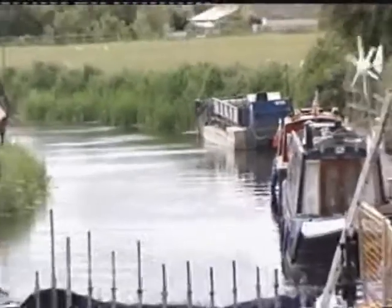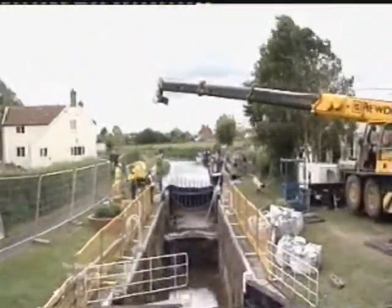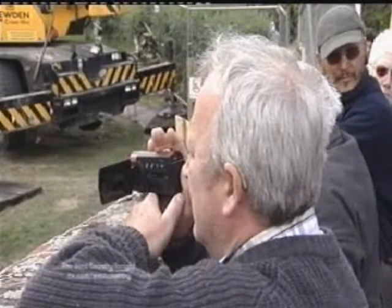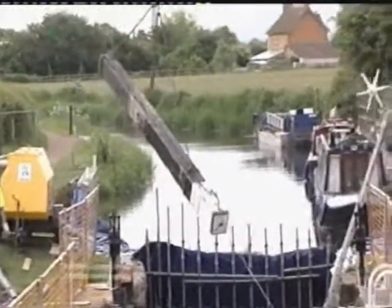Meanwhile, the replacement work back at North Newton will take a little less time. But don't expect to take a boat through this lock before June 24th. David Woodland in Somerset for the West Country tonight.